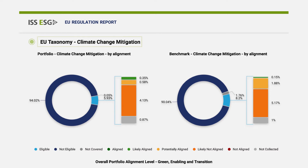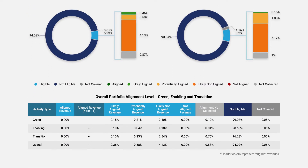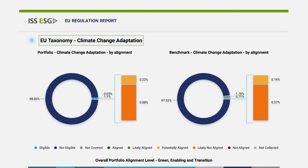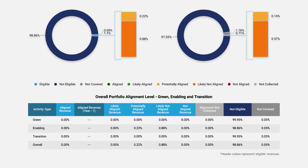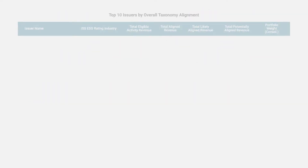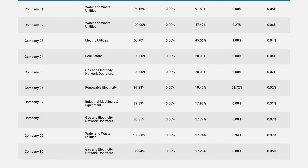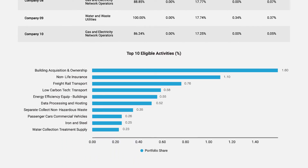We include a view of EU taxonomy alignment per objective, with separate pages for the climate change adaptation and mitigation requirements, and the final four objectives anticipated to be added once the regulations have their activities fully defined. There is also a view of the top 10 issuers and activities represented within the portfolio, to support adjacent use cases as an added benefit.